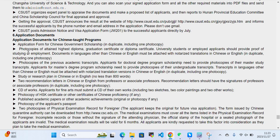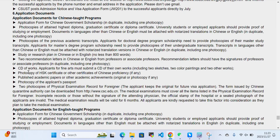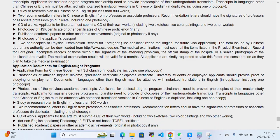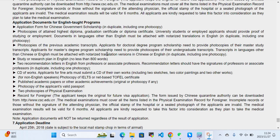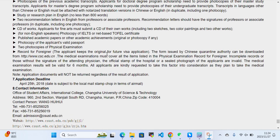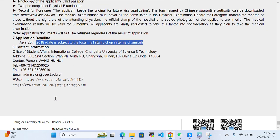Required application documents include: the application form for Chinese government scholarship, photocopies of your highest diploma, photocopies of previous academic transcripts, a study plan or research plan, two recommendation letters, a portfolio for applicants in fine arts, photocopy of HSK results, published academic papers, photocopy of your passport, and photocopies of a physical examination record for foreigners. Regarding the application deadline, the year mentioned on the website is 2018, but it refers to the respective current year — they just haven't updated their website.